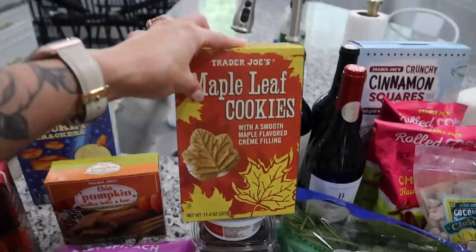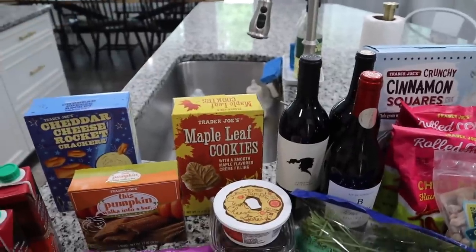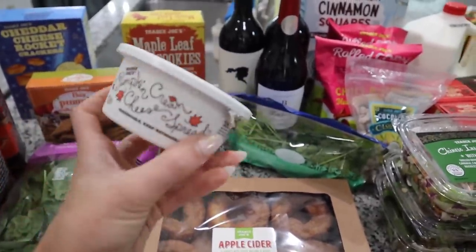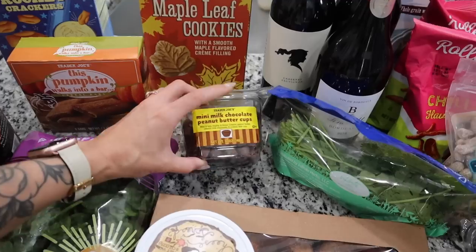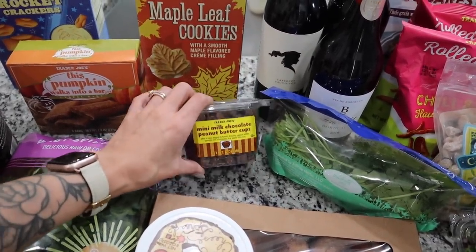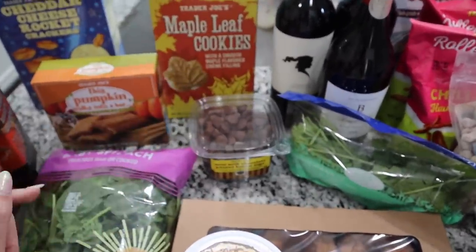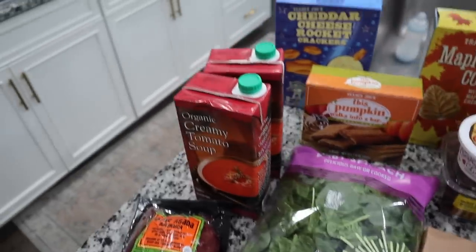I also got a box of the maple leaf cookies — it has smooth maple flavored cream filling, that just sounded so good to me. I did get a lot of stuff with the kids' lunches in mind, but some of the stuff I have to taste test first for myself. I'm really excited about this one — the cashier said it's his favorite fall item. And I got some of my favorite mini milk chocolate peanut butter cups — a must-have if you go to Trader Joe's.